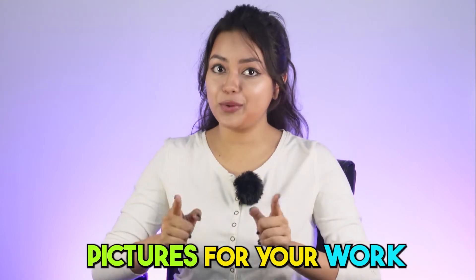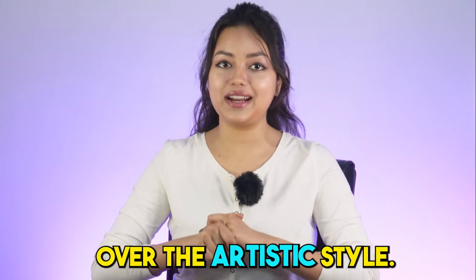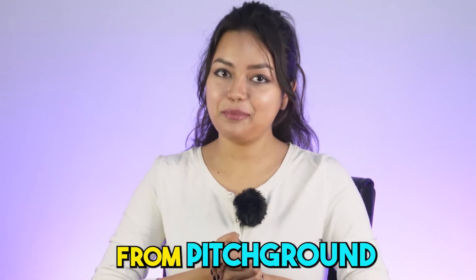If you click a lot of pictures for your work, now save 70% of time without losing control over the artistic style. What's up guys, it's me Priyasha from PitchGround.